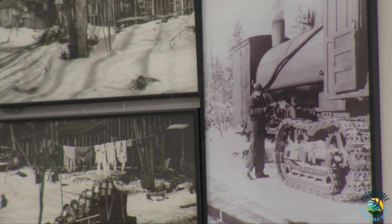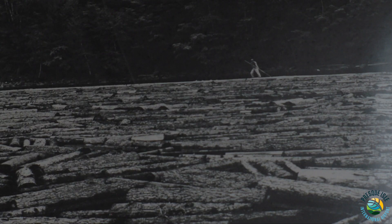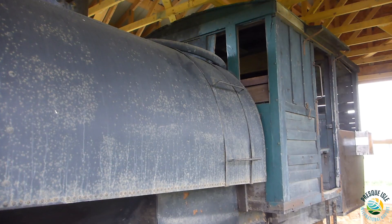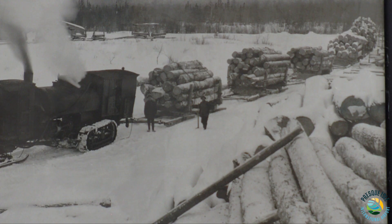They were very ingenious in some of the creations they came up with, and the methods they used to solve a problem. We have a Lombard log hauler, and it was the first patented cleat track in the world, specific for hauling logs out of the woods.